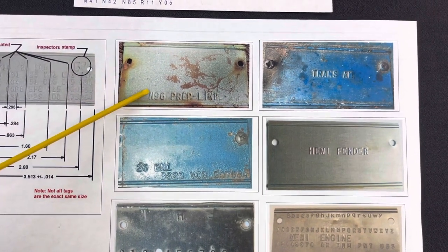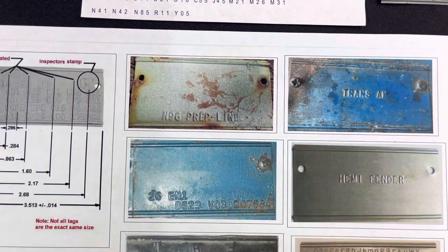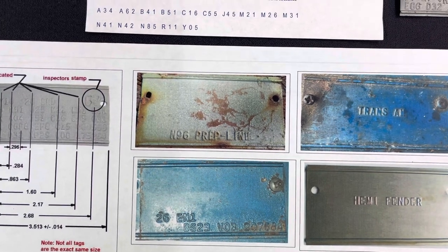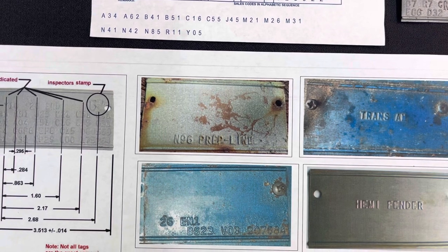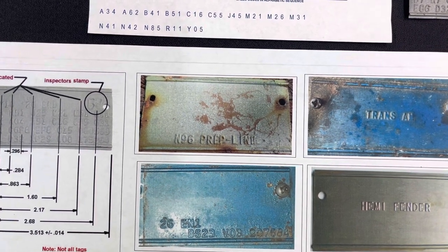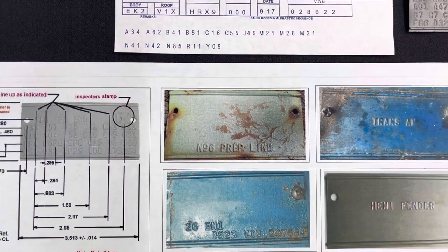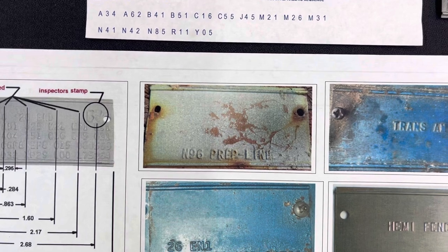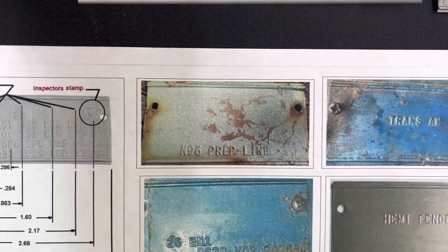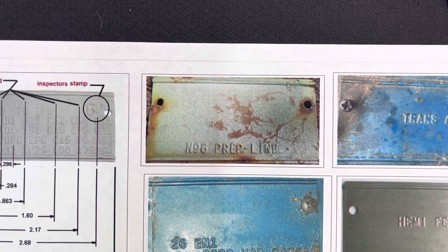Here is an N96 prep line tag — this is from a Lynch Road vehicle, 1970. Like most Lynch Road tags, it was hung from the roof rail on the vehicle, identifying that the car would have to go to an N96 prep line. The M96 prep line existed because of the complexity of installing the Air Grabber onto a vehicle — it would be taken off to a separate prep line or air handling line.